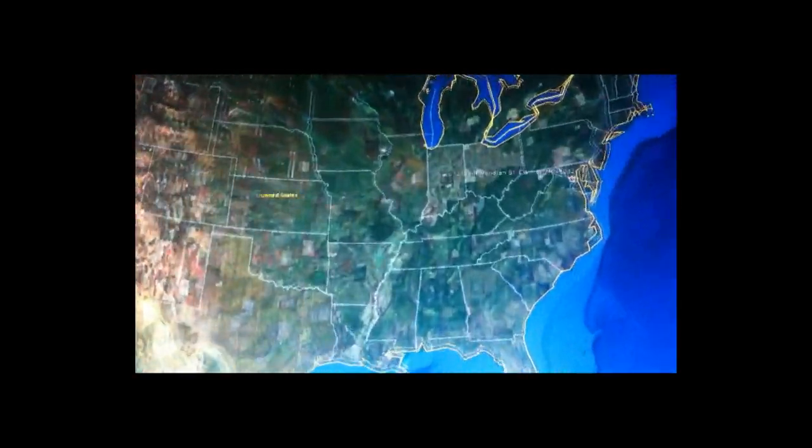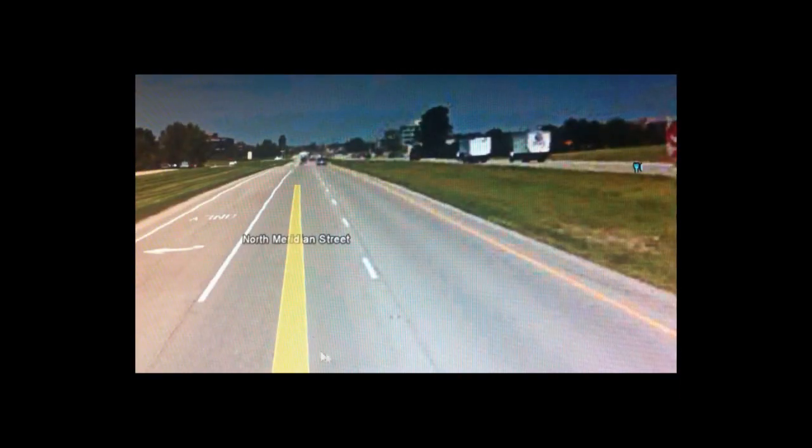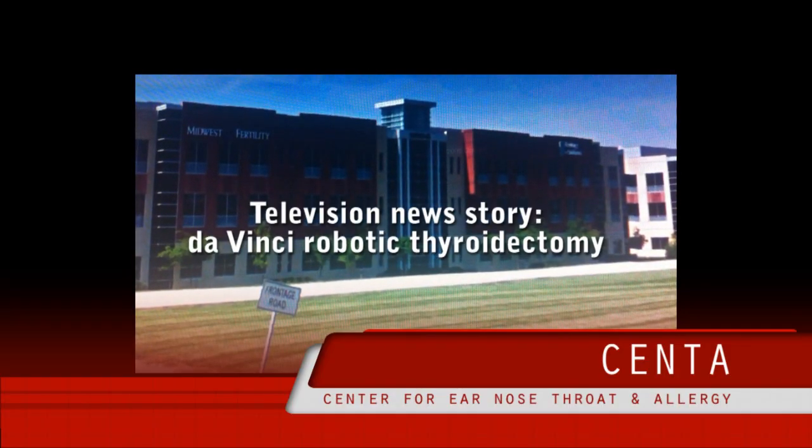From Indiana's news leader, this is Channel 13 Eyewitness News at 5 o'clock.